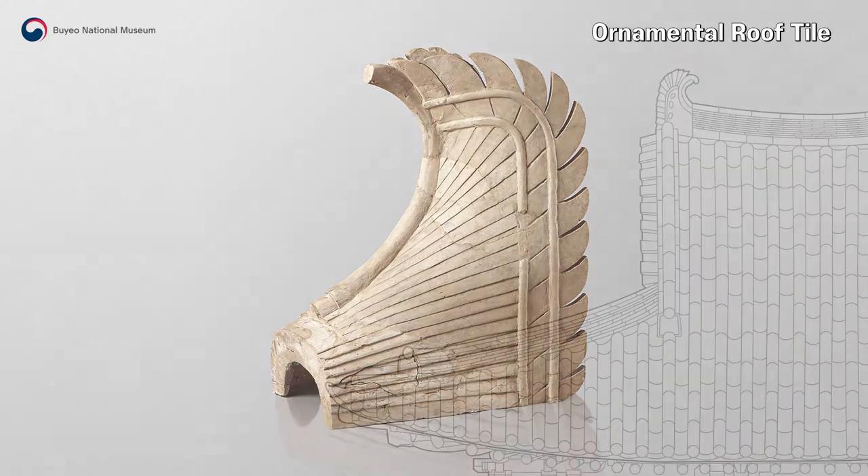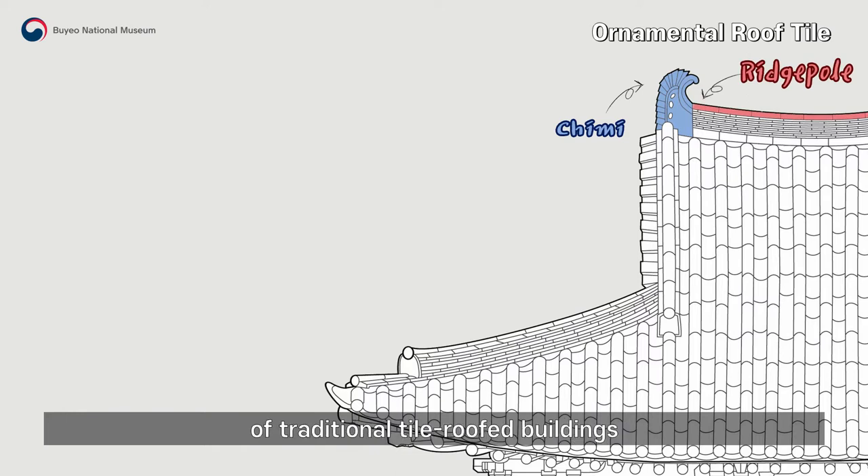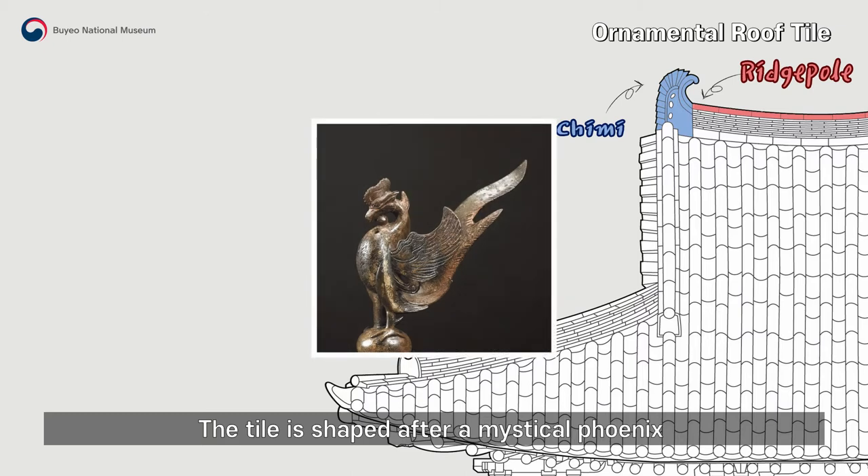Ornamental Roof Tile — literally translated as Owl's Tail, Chimi refers to a large ornamental tile that rests on both ends of the ridge pole of a traditional tile-roofed building. The tile is shaped after a mystical phoenix that offers protection from evil spirits.